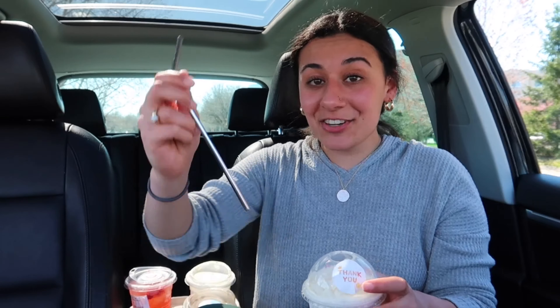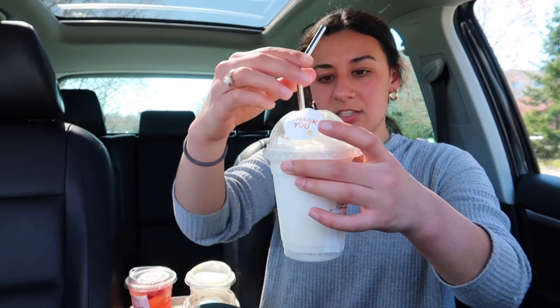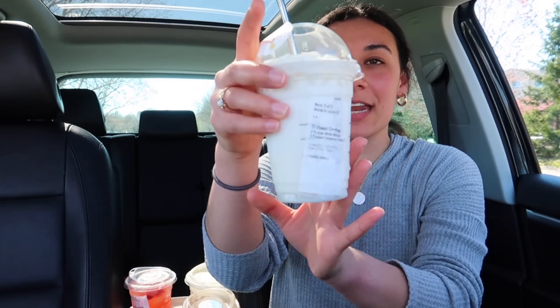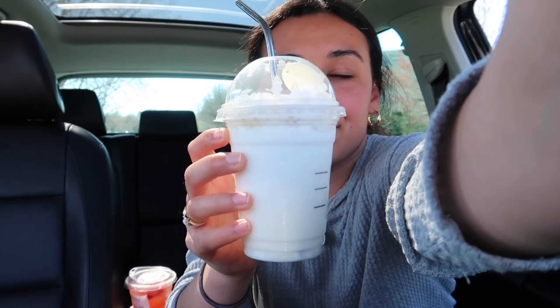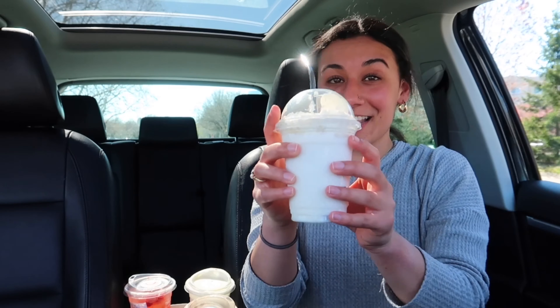The next drink is the Vanilla Bean Frappuccino with two pumps white mocha and three pumps cinnamon dulce. This looks so good and also reminds me of my childhood, because I would always get vanilla bean fraps when I was younger. I'm really excited to try this — I feel like this is the adult version because it has the pumps in it, which I would never think to put in. Let's try it. Cheers.